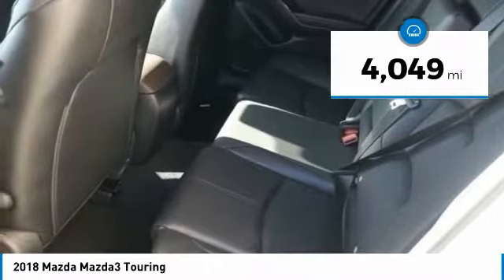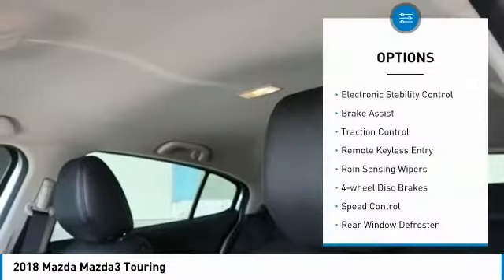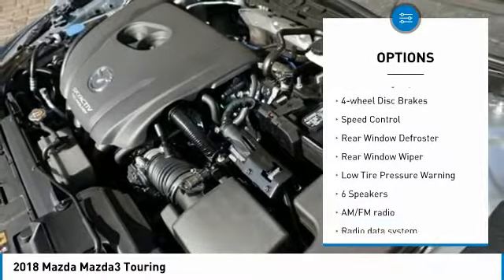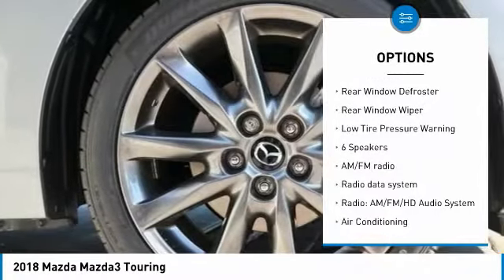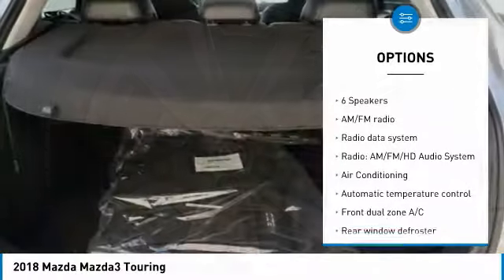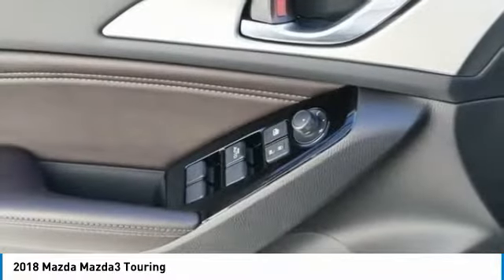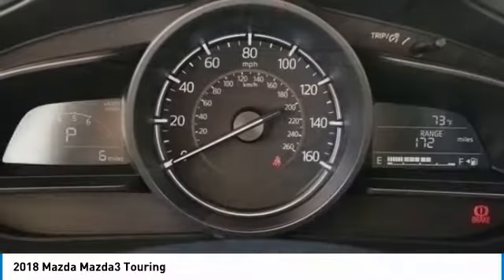This vehicle has less than 5,000 miles. Here are some of this vehicle's great options: electronic stability control, brake assist, traction control, remote keyless entry, rain sensing wipers, four wheel disc brakes, speed control, rear window defroster, rear window wiper, low tire pressure warning.